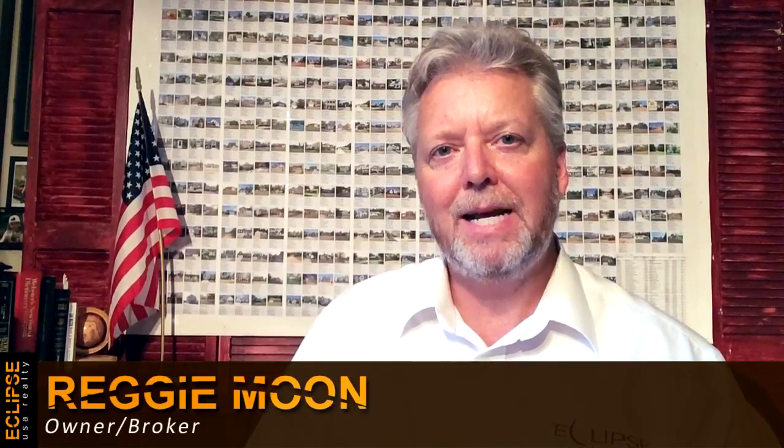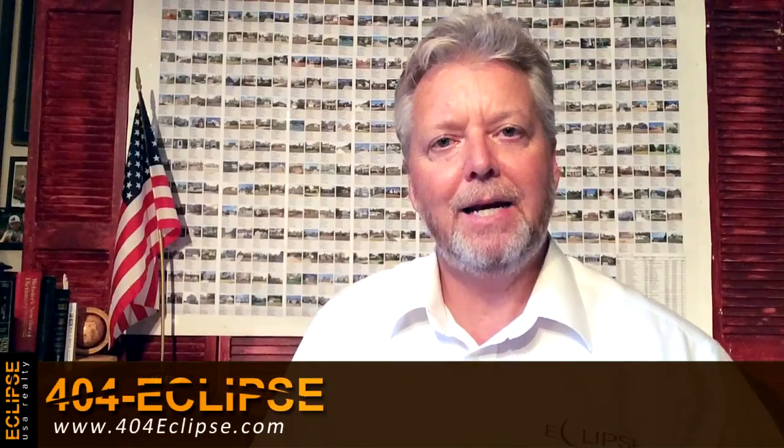Hello again, Reggie Moon with Eclipse USA Realty. Today I'm talking about the difference between a lease purchase option and a rental. As a homeowner, you have the option to either rent your property or put a lease purchase option tenant in your property.